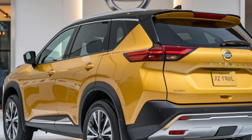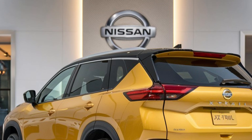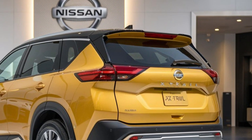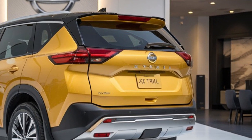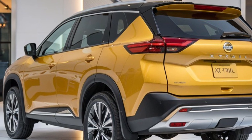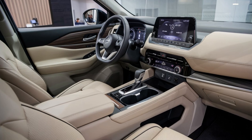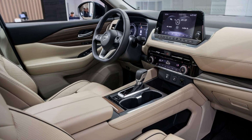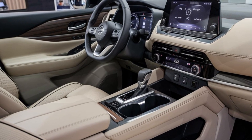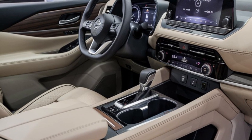The X-Trail's ProPilot Assist technology is a game-changer for long drives. This semi-autonomous driving system helps you stay centered in your lane, maintains a set distance from the car ahead, and can even bring the vehicle to a complete stop in heavy traffic. Combined with the standard NissanConnect services, including remote start and emergency assistance, the X-Trail offers a level of convenience and connectivity that's hard to match.